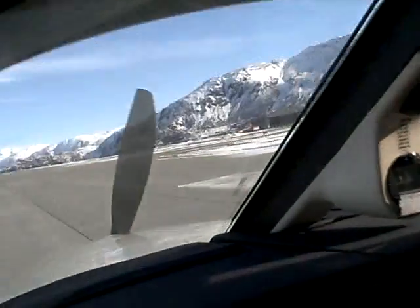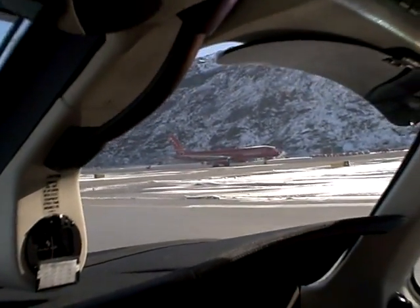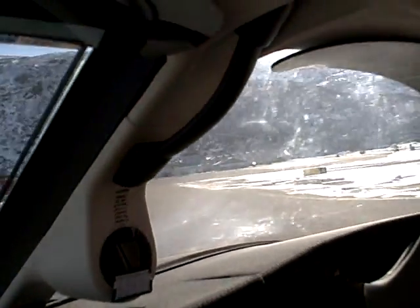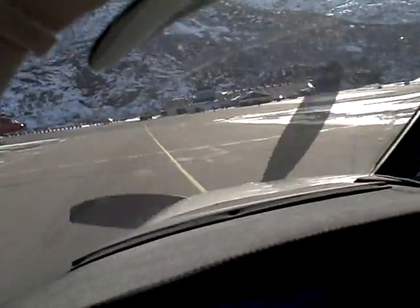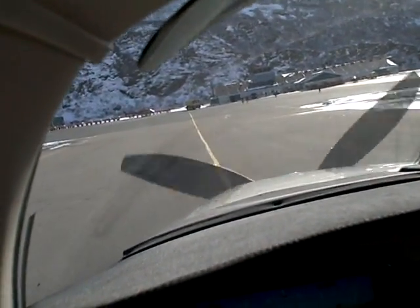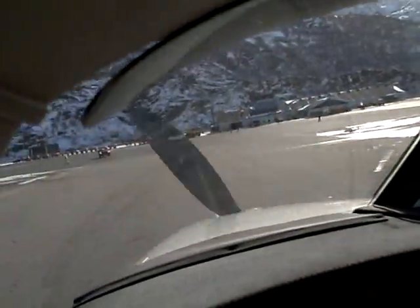And it was an Air Greenland 757 landing there. I'm going to clear at Alpha. Narsarsuaq ground, Malibu 369 Sierra Tango is clear of all runways at intersection Alpha. And there's a fuel truck coming over now.